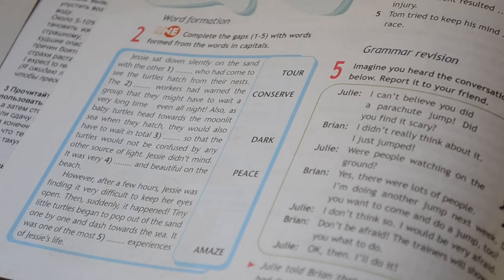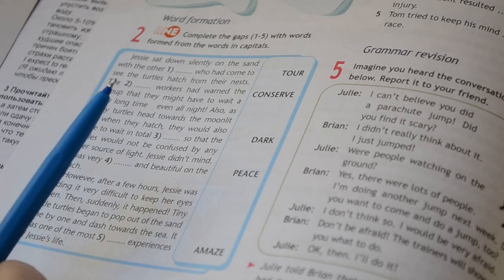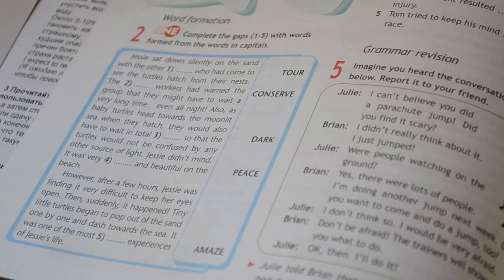It's an amazing story. You need to form new words from those words which are written in large letters. What do you need to do first? First, you need to read the text to understand the context. If you read the text, we will find out that it is about a small creature in the sea.